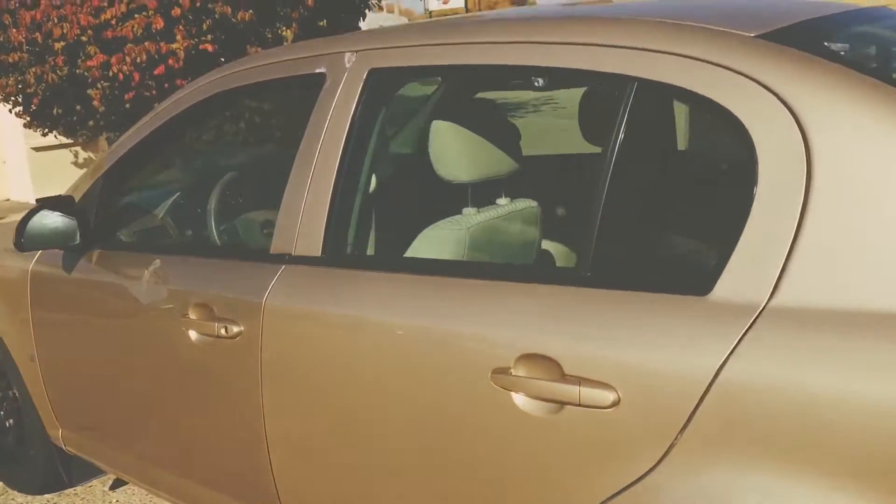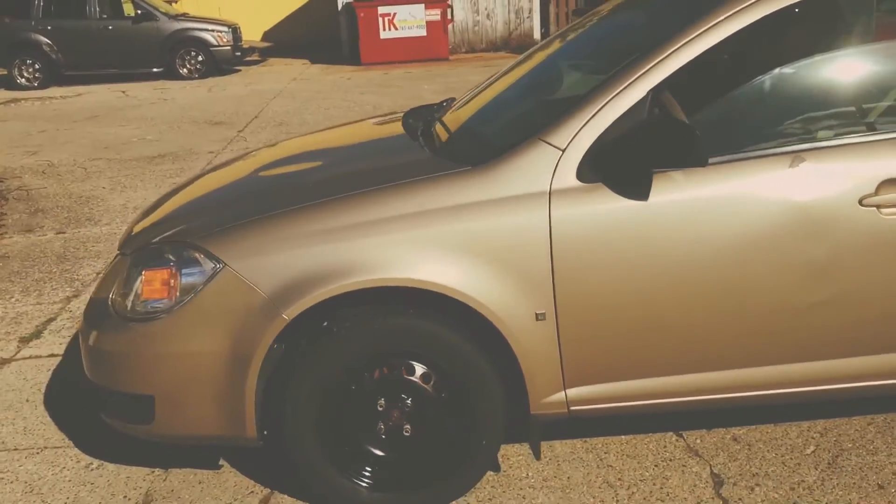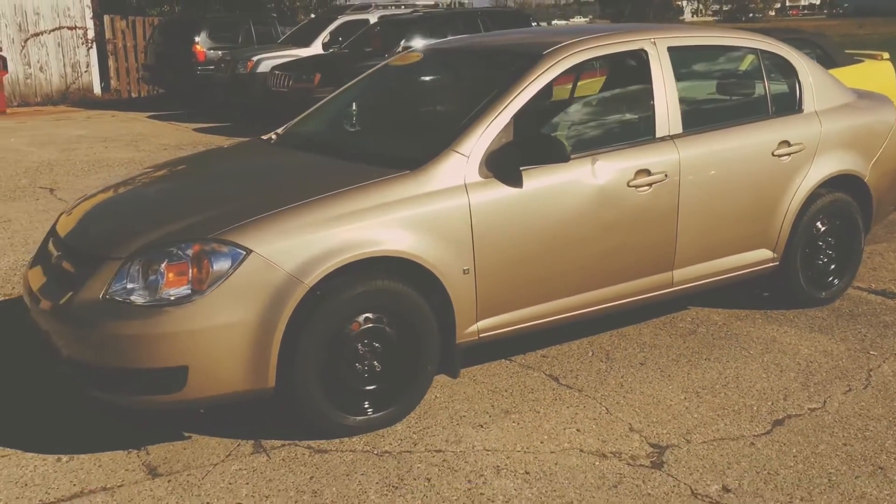It's got some dents and dings — it's not a perfect vehicle. But for $300 down on a 2007, it's pretty good.